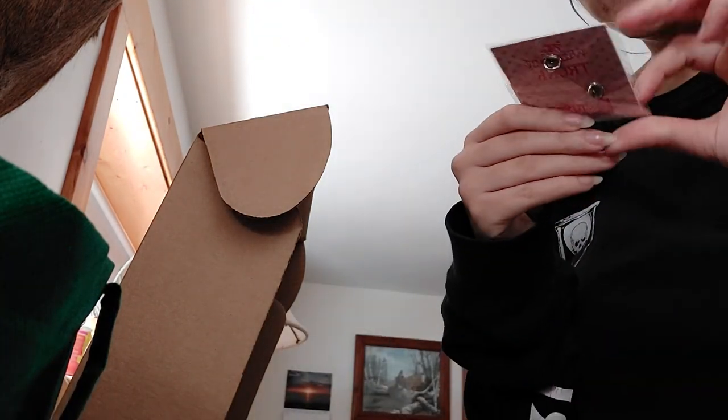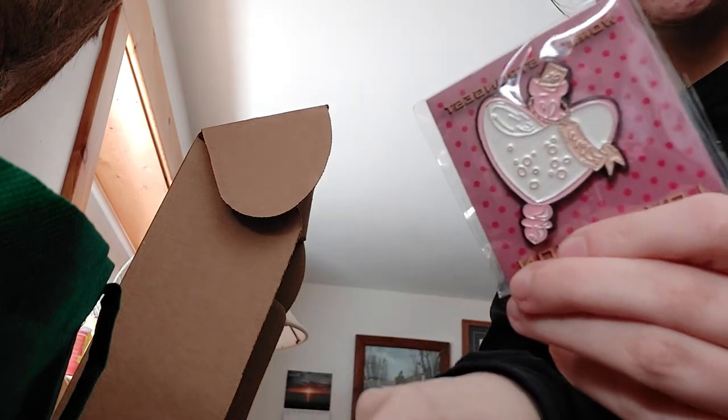Why is this box not closing now? I keep looking at this pin sitting over here — it's so nice.